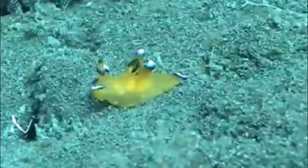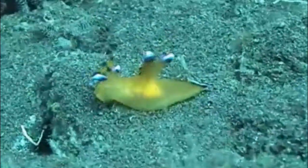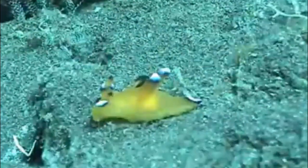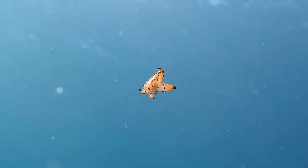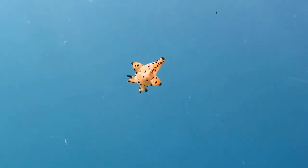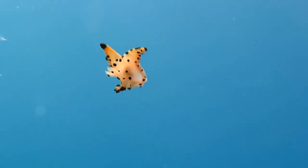This nudibranch has a wide distribution from southern Africa, the Red Sea, Japan, Australia, Hawaii, and the Gulf of Mexico. The presence of this species in the Gulf of Mexico may be the result of dispersal via shipping.